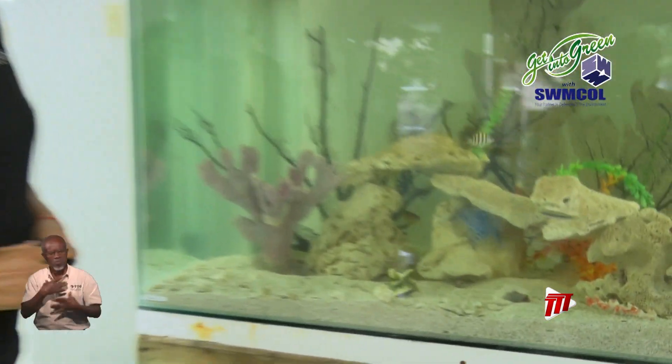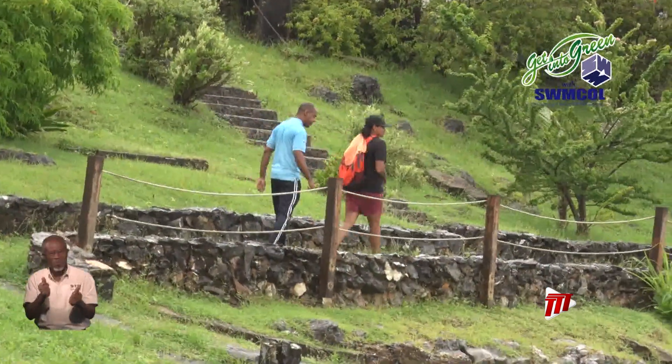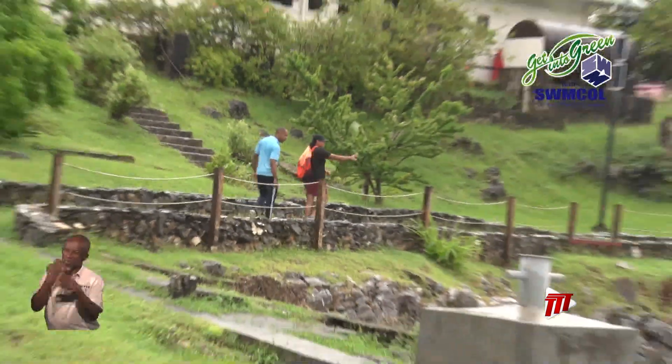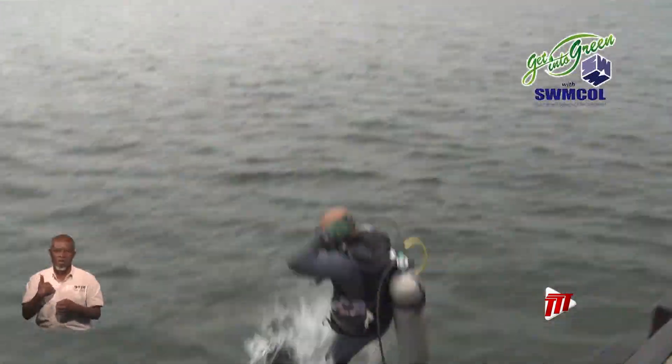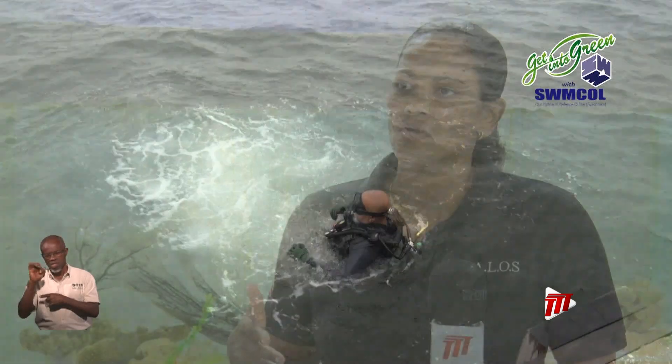Ms. Montrose says, if all goes well, we will all be able to enjoy the first of its kind — a sargassum carbon-based reef at Nelson Island — through scuba diving and with the help of technology. They've also been doing exhibitions with the SMART buoy for the National Trust at different environmental exhibitions.